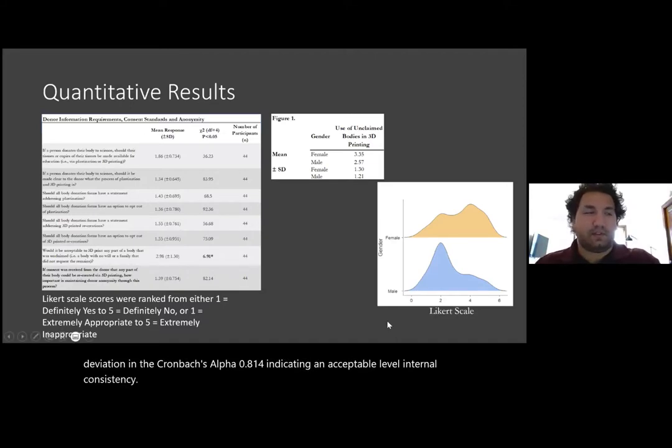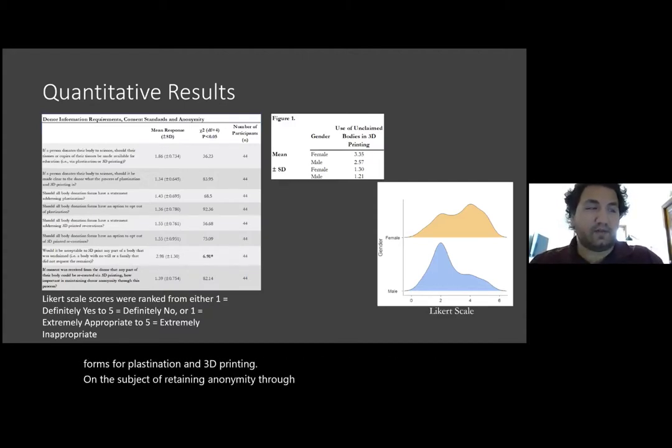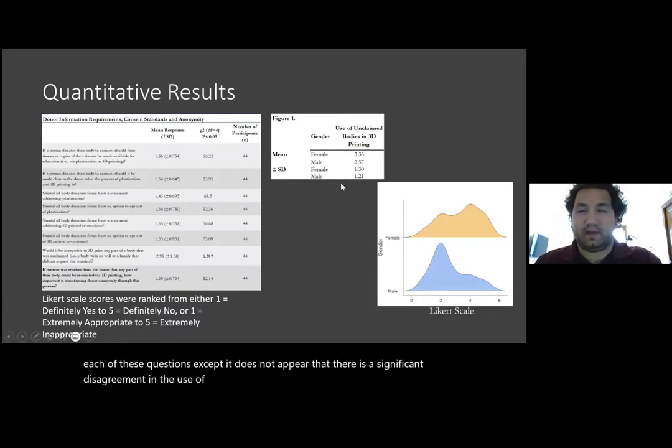Survey participants were asked a series of questions on donor information requirements, consent standards, and anonymity. A large portion of respondents believed that consent forms should include information on both the process of plastination and 3D printing. Participants also overwhelmingly chose definitely yes or probably yes to including direct opt-out clauses in consent forms for plastination and 3D printing. On the subject of retaining anonymity through the process of either plastination or 3D printing, respondents were in almost full agreement that this is either an extremely important or very important process to maintain for donors. Chi-square analysis shows a significant skew toward agreement for each of these questions.